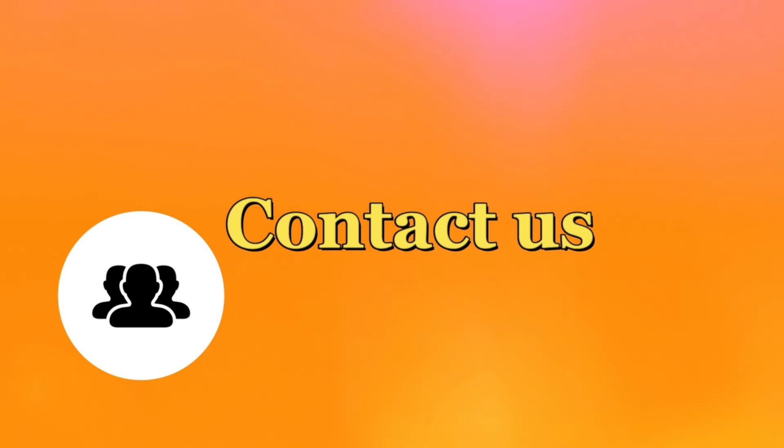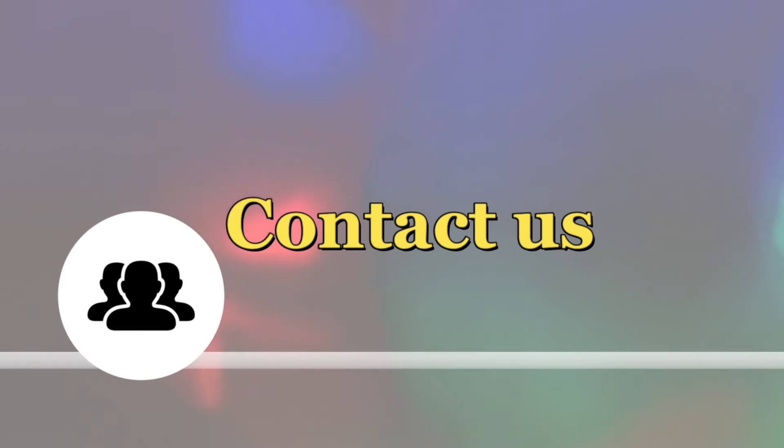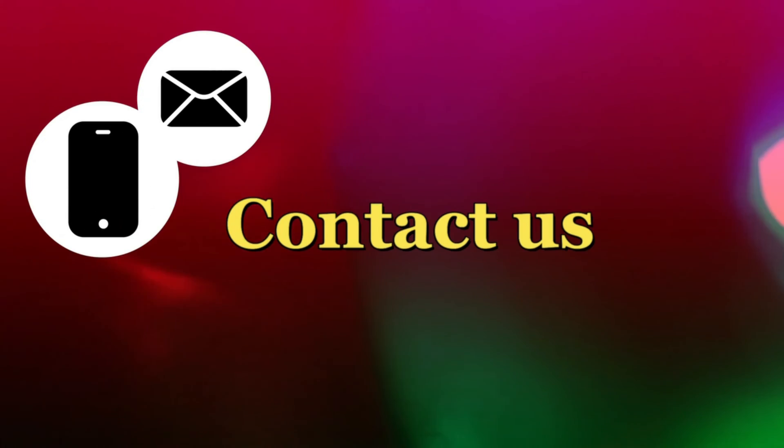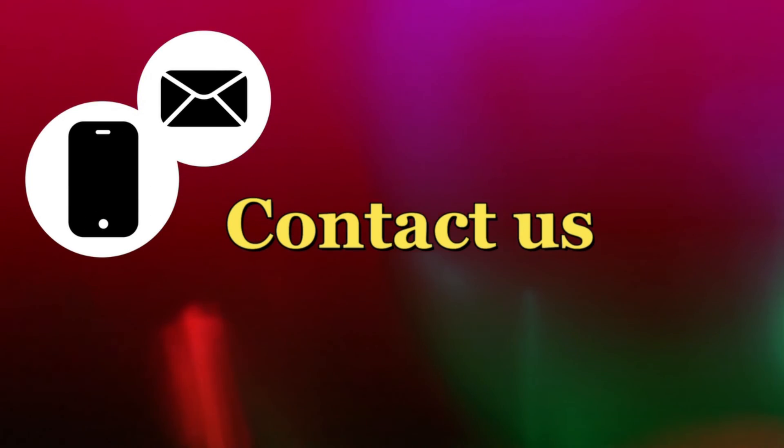If you have any kind of query, you can contact us. Our email is inquiry@propertywaves.net. Feel free to contact us — we will respond to you very shortly. Thank you.